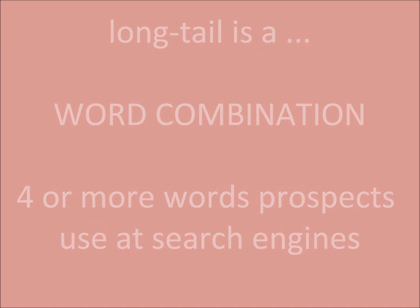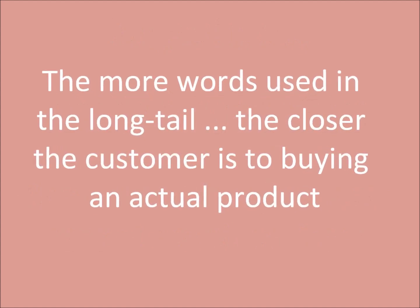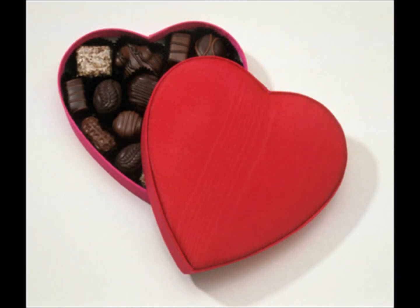The more words used in the long-tail, the closer the customer is to buying an actual product. Each word is the customer narrowing down exactly what they're looking for. It is appropriate to list all your products on a summary page, but when a customer clicks to learn more, that next page should be unique to just one product.